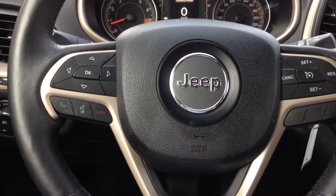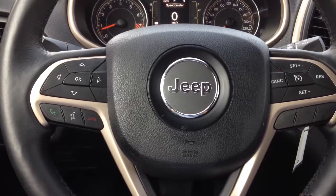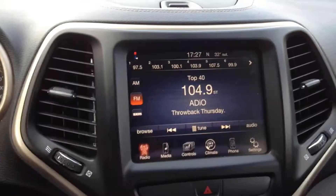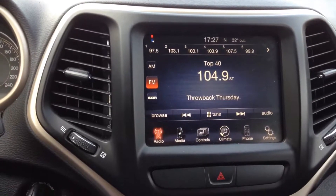Looking at your main steering wheel controls, you have cruise control and Bluetooth hands-free for cellular, and radio controls just behind the wheel as well. I'll look at your main console for your audio and stereo controls.